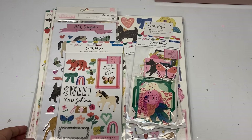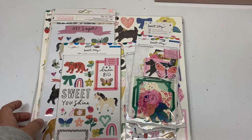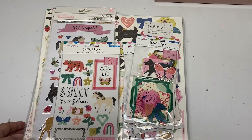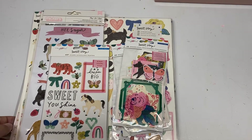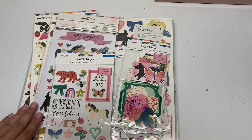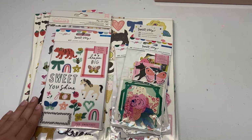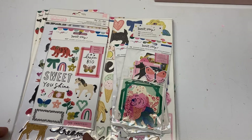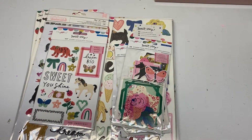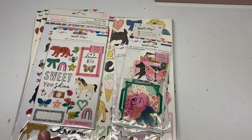Hey guys, welcome back! It's Emily from Handmade with Love. I hope you're all having a wonderful day. In today's video I'm really excited because I finally got my Sweet Story order from A Cherry on Top. If you've been keeping up with crepe paper and Maggie Holmes, you know this collection released in January, but there have been a lot of back orders because of the virus. I pre-ordered in February, but A Cherry on Top was great at keeping me updated.